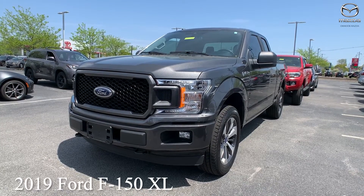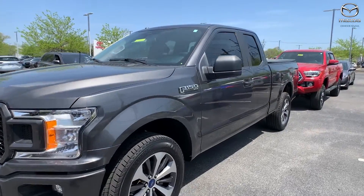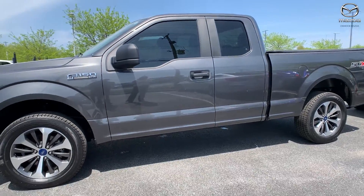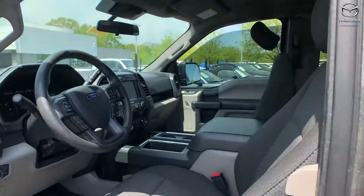This is a 2019 Ford F-150 XL Super Cab. This does have the STX package. The exterior color is in a magnetic metallic. This vehicle has 20-inch alloy wheels and fully automatic headlights.